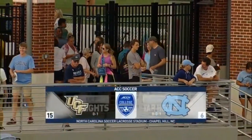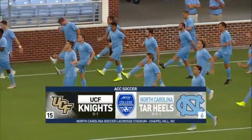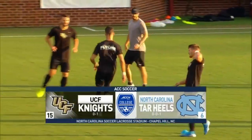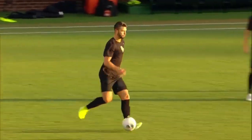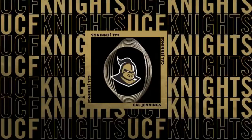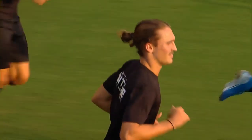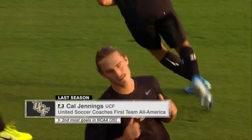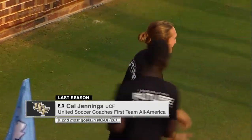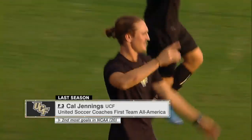It's the final game of the Carolina Nike Classic, giving us a top-15 matchup here in Chapel Hill, North Carolina. Hi everyone, and thanks for joining us on ACC Network Extra alongside former Tar Heel Alex Calmsia. I'm Kyle Stroud. A star-studded matchup tonight — three players named to the Herman Watson watch list in the preseason. Cal Jennings for UCF is the first — a number three forward who had the second most goals in the NCAA last year, was a first-team All-American, and is on the Mac Herman Trophy watch list this year.